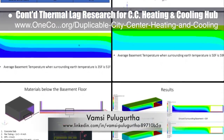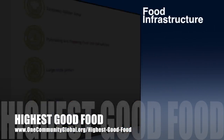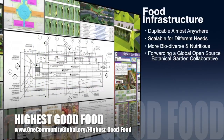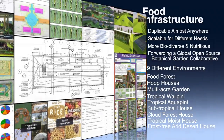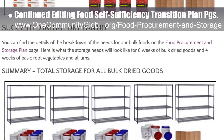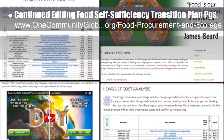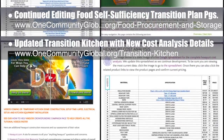Bamsi Puller Girtha, mechanical engineer, continued work on the thermal lag research and reports for the city center heating and cooling open source hub, with recent calculations for heat loss and retention by the basement and into the surrounding soil. One Community's approach to highest good food is duplicable almost anywhere, scalable for different needs, more biodiverse and nutritious, part of forwarding a global open source botanical garden collaborative, and includes nine different free shared and duplicable growing environments. This week the core team continued editing the food pages, adding the suggested initial dry pantry section and the bulk dried goods section of the food self-sufficiency transition plan pages. The team also updated the transition kitchen with new cost analysis details, additional hex-a-year resources, and better formatting and menus.